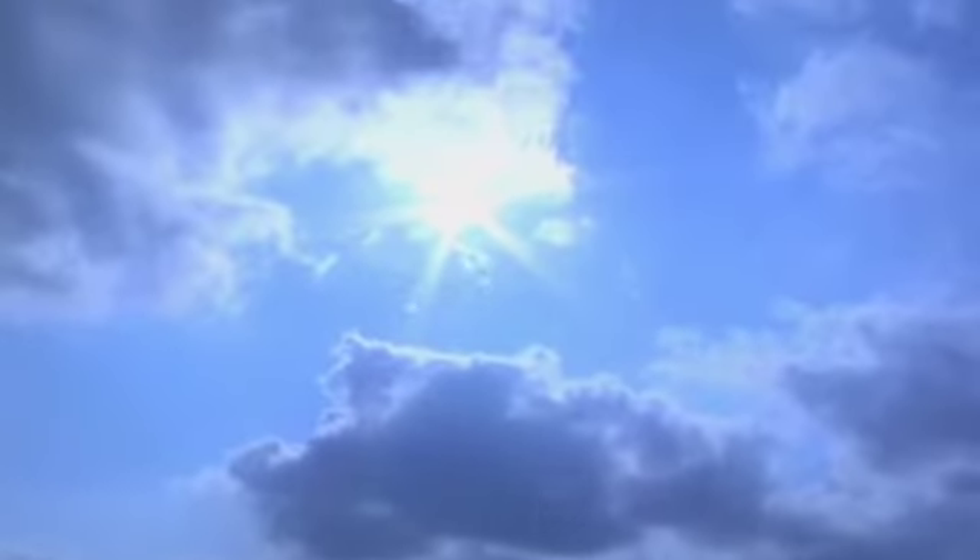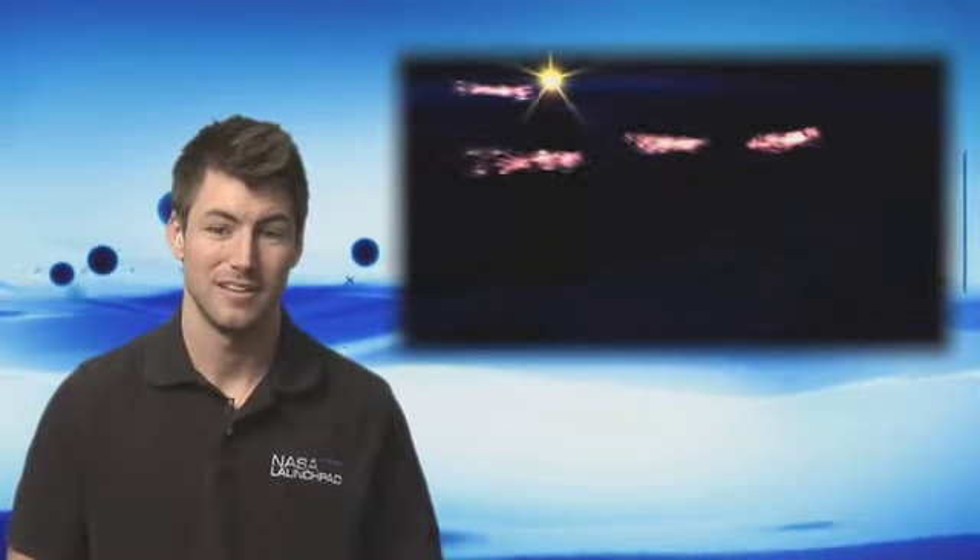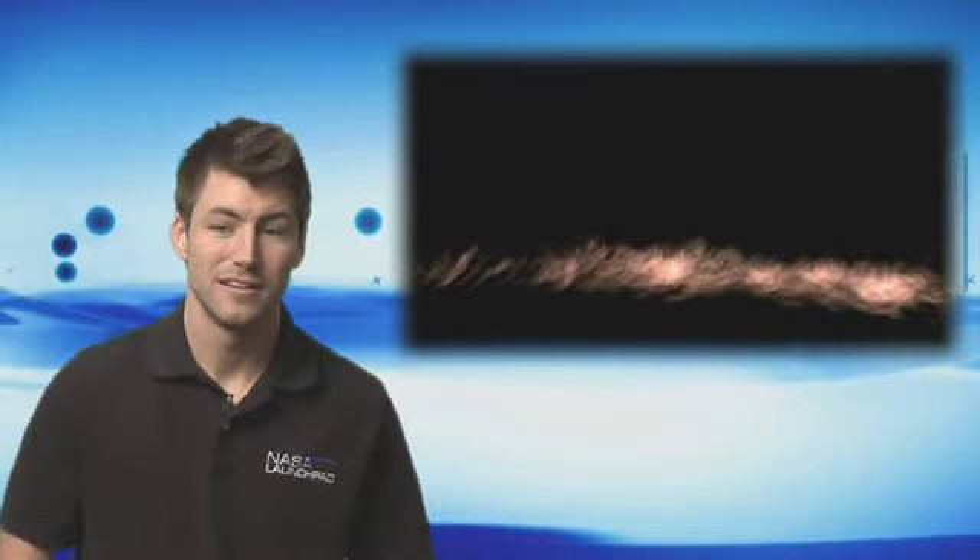Regular clouds are found from ground level — we call those clouds fog — to about nine kilometers or roughly six miles in the sky. Whereas noctilucent clouds are found at a whopping 83 kilometers or 50 miles above the surface. That's in the very upper limits of our atmosphere, right on the edge of space, literally.